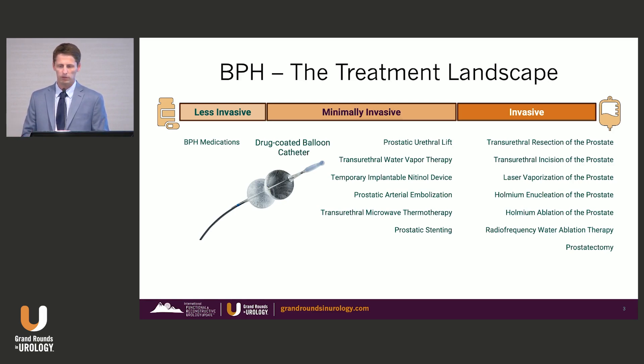Just adding to that mix, another tool in our toolbox is a new drug-coated balloon catheter — the OptiLume BPH procedure.